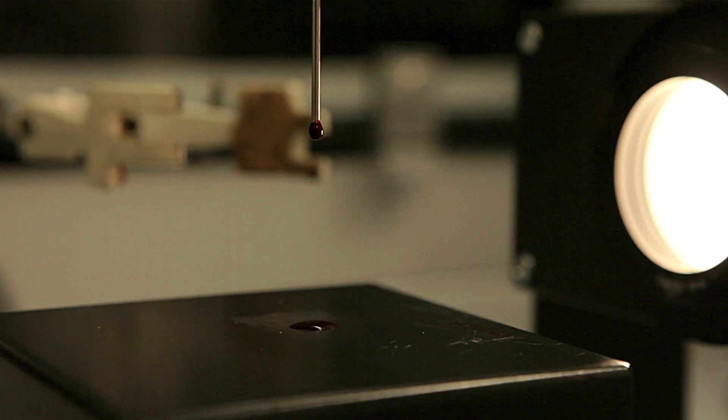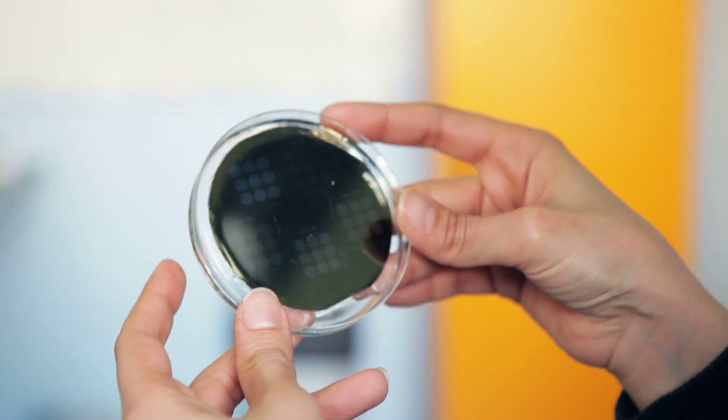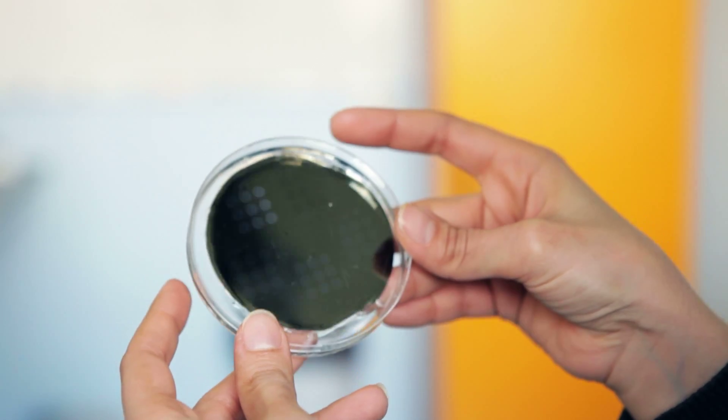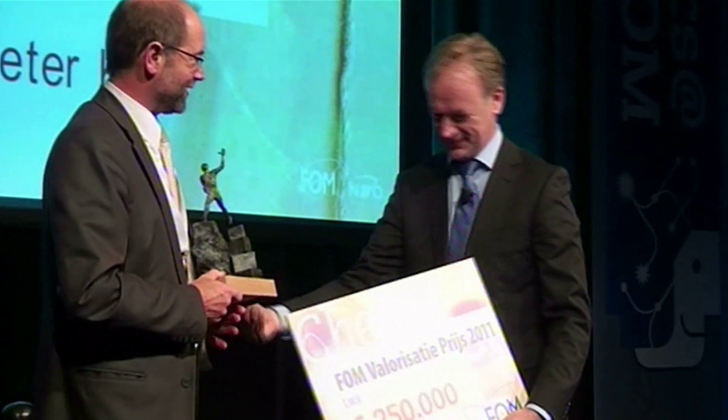Insights gained through fundamental research may lead to applications that benefit society. In turn, societal challenges, such as sustainable energy, are a great inspiration for science. FOM encourages researchers to actively pursue these societal research questions with special funds, prizes and training.